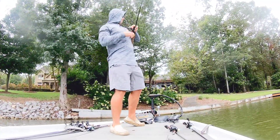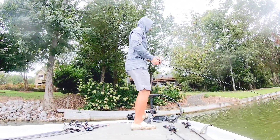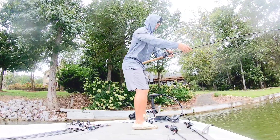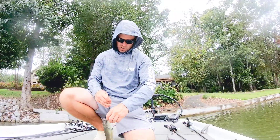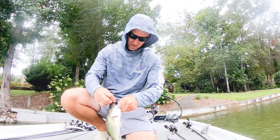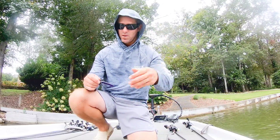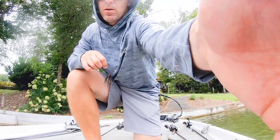There he is. A largemouth. Nice fish. Not catching any good ones, but catching them. Moved on to the Z-Man TRD and the peanut butter jelly.